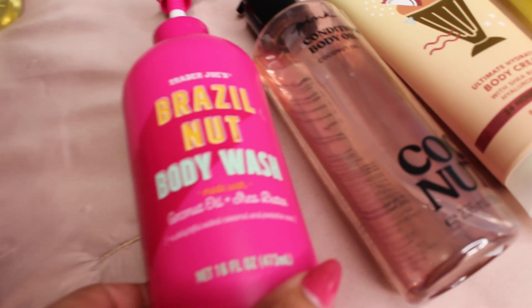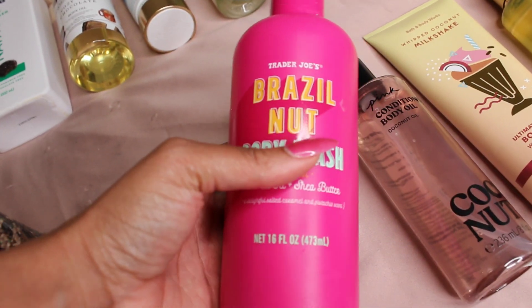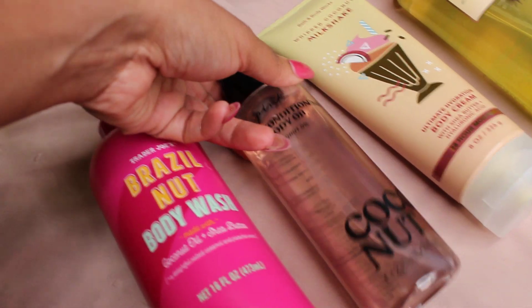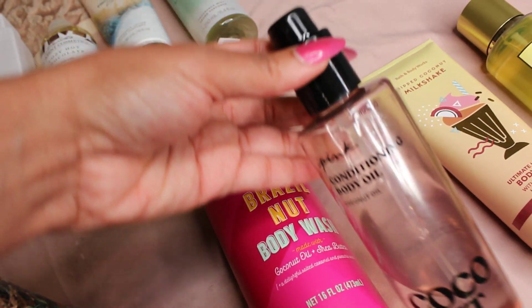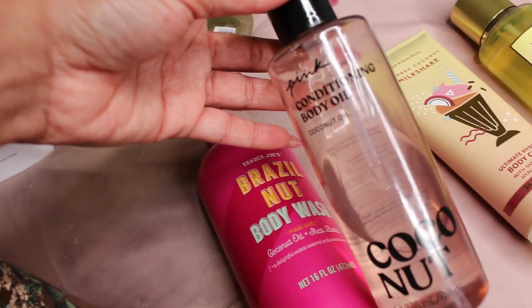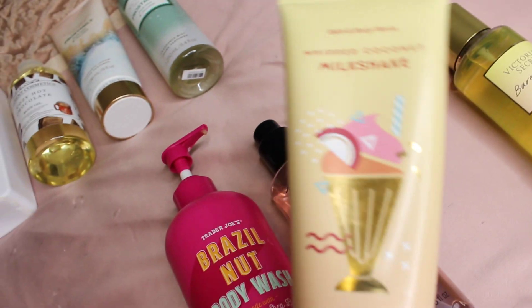Next up, we're about to smell like a beautiful sweet sunray. We're starting off with the Brazil Nut Body Wash again as the base for this routine. Then we're going to go in with some coconut — this is the Pink Conditioning Body Oil. It has a medium coconut scent and leaves your skin amazingly beautiful, so glowy, so pretty.